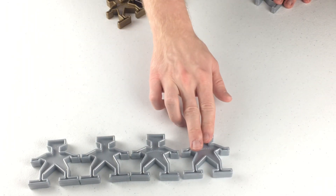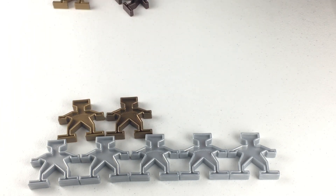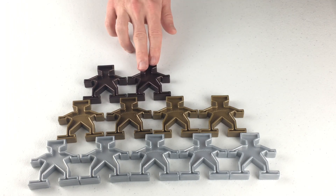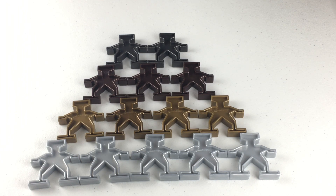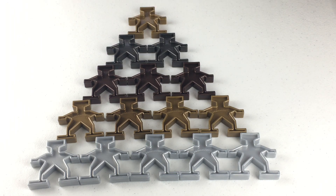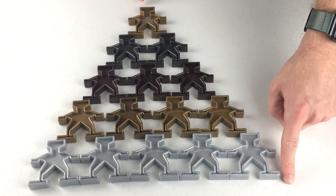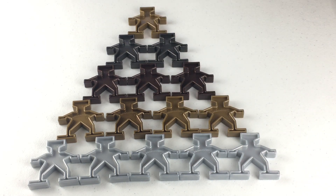You did such a great job helping Robot with that square! Do you know what shape this is? When you know, just say it out loud! That's so silly! Look at it climb to the top! Let's count how many sides this shape has! One, two, three! It's a triangle!